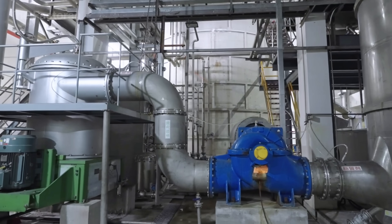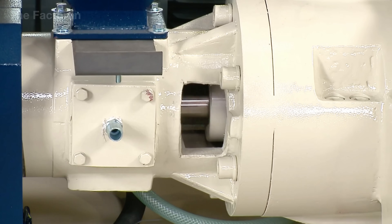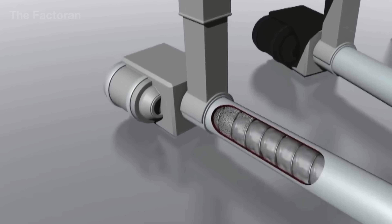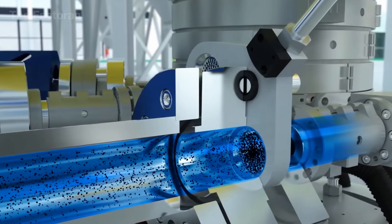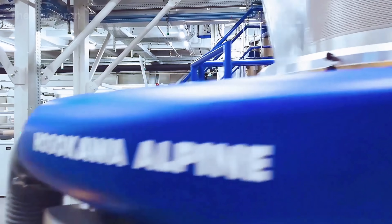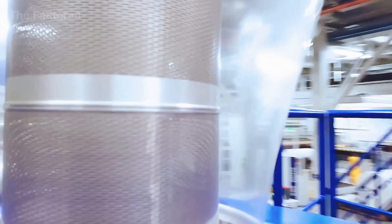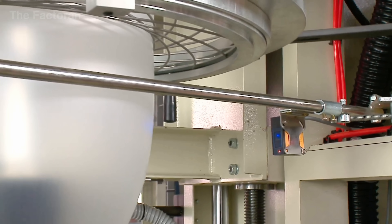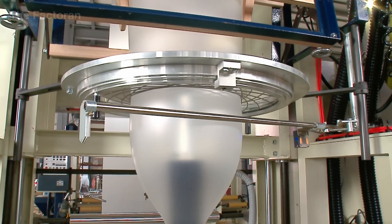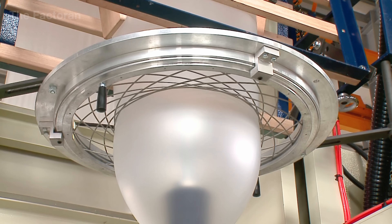From the molten polymer mixture, the hot resin is pushed into the circular die head of the film-blowing machine under extremely high pressure. Inside, the material is evenly distributed around the die opening through a spiral flow divider that stabilizes the flow and prevents thickness deviations. As it exits the die, compressed air inflates the molten tube from within, forming a thin, transparent cylinder known as the film bubble. The size of this bubble is precisely controlled by air pressure and airflow volume to maintain uniform thickness across the entire surface.